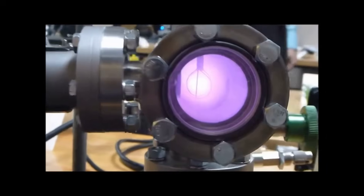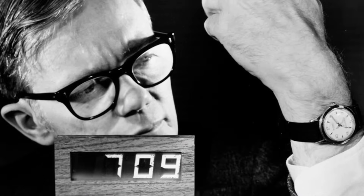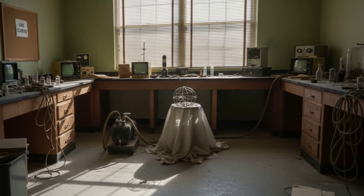But the power needed to keep the device running always outweighed the energy it produced. The dream of net energy gain remained out of reach, and corporate support dried up. By 1967, Farnsworth's lab was shuttered—but the idea refused to die.